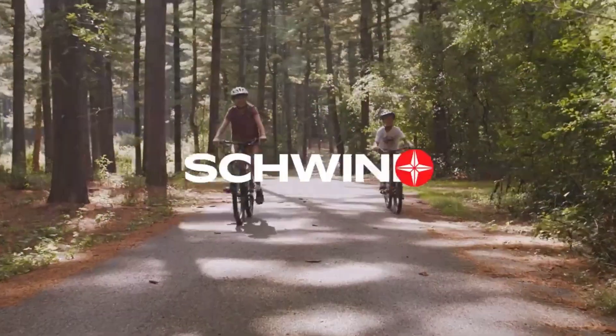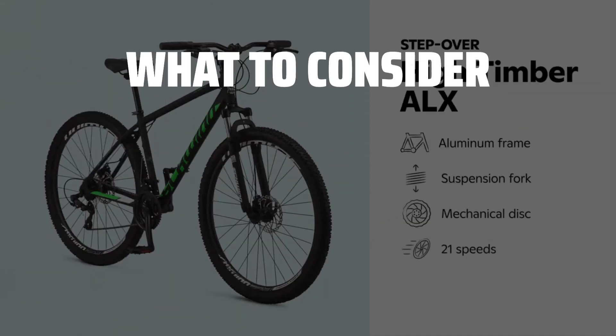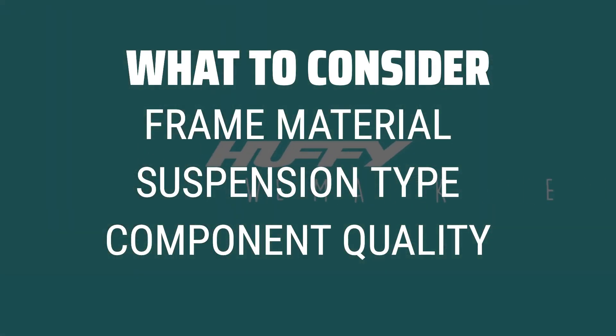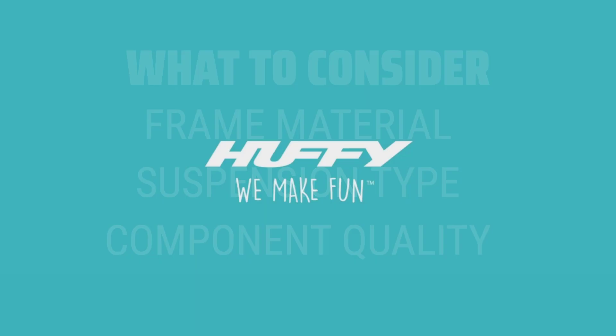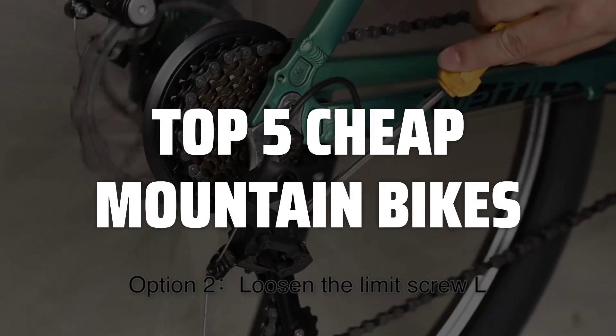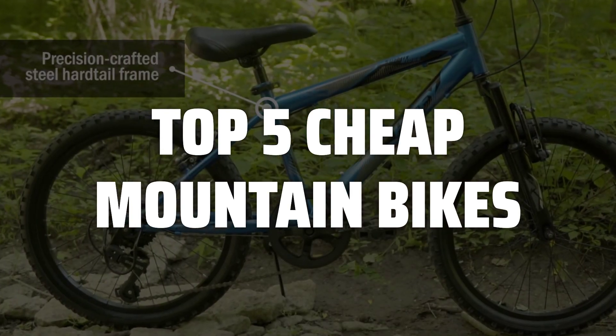The best cheap mountain bikes is probably one of the most sought-after topics for budget-conscious outdoor enthusiasts. When choosing a cheap mountain bike, it's important to consider factors such as the frame material, suspension type, and component quality to ensure you get the best value for your money. To help you find the right model, we've listed the top 5 cheap mountain bikes and their key features, plus the things you need to consider to help you choose the best one for you.